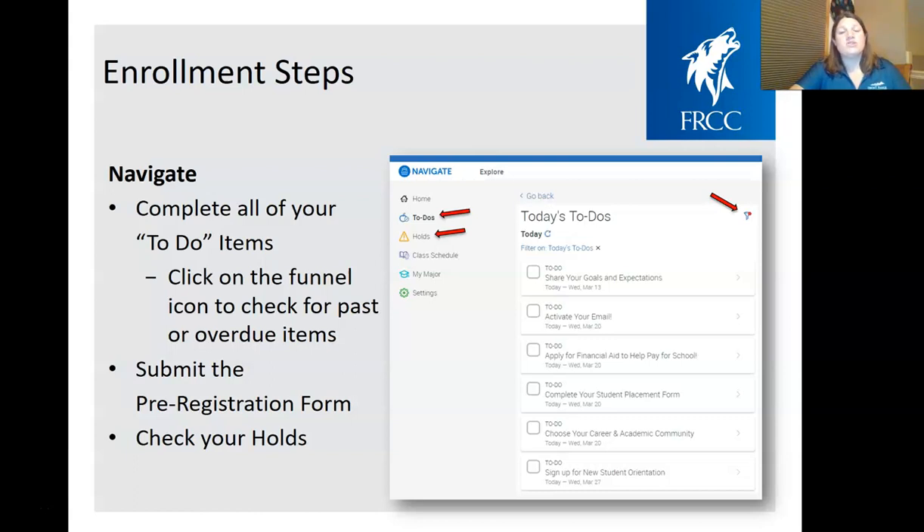Navigate will also remind you to fill out financial aid forms, apply for scholarships, make your advising appointment, and sign up for new student orientation. These to-do items won't automatically check off, but you'll check them off as you go to keep yourself on track. You'll also want to check your holds — every student coming into their first semester will have a new student orientation hold and a new student advising hold. We want you to cover both of those steps before you register for classes. Your advisor will be able to remove that hold when you meet with them.